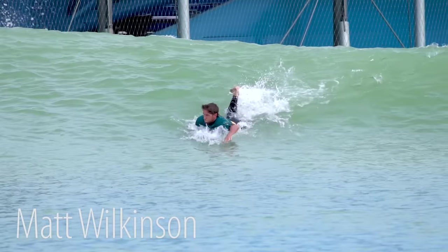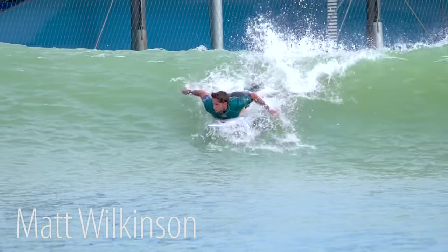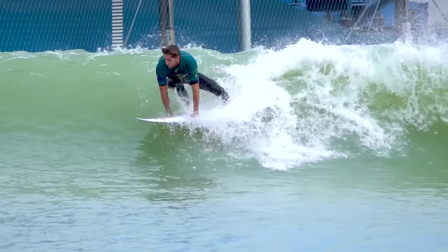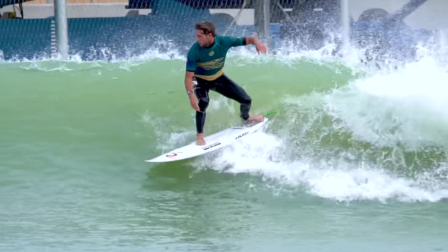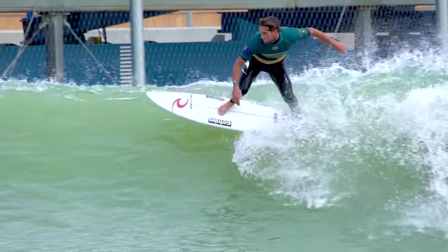Here's another goofy foot, Matt Wilkinson. When he pops up, you can see his right hand is almost a full hand's length in front of his left, and that causes his chest to be pre-rotated. So he just puts his back foot down, steps his right foot through, and his chest is already rotated from where he put his hands down. He's basically in the surf position by the time his hands leave the rails.